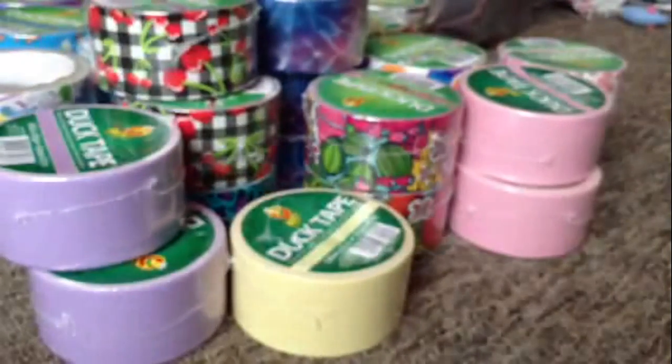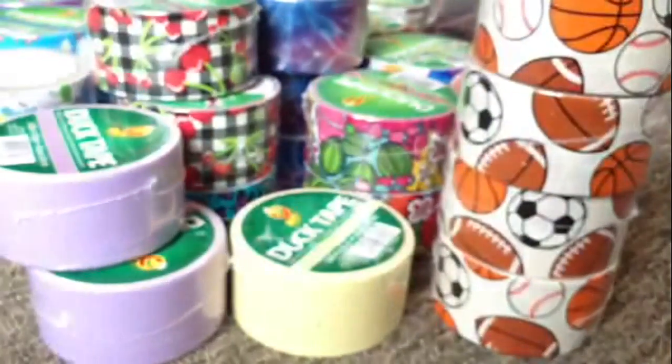Then I got four rolls of sports and four pink white poker — okay, here they are.